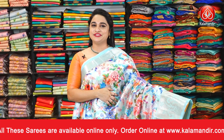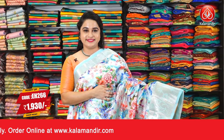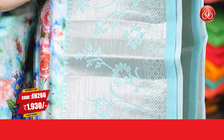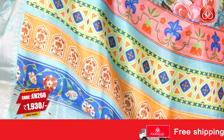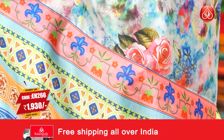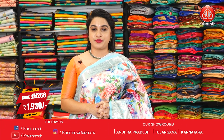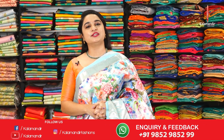Wow, another beautiful saree in light sea blue and multi color combination. The body features beautiful printed floral bunches. The border is a contrast border with cross lines, florals, leaf weave and diamond brocade in golden zari. The pallu is a self color pallu with contrast printed florals, paired up with a contrast printed blouse along with the border. Saree code is EH266 and the special price is 1,930 rupees only. Take a screenshot and ping us on our WhatsApp number.